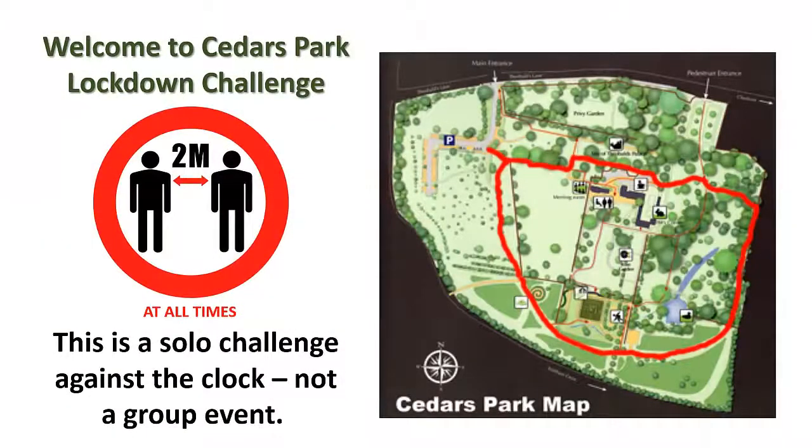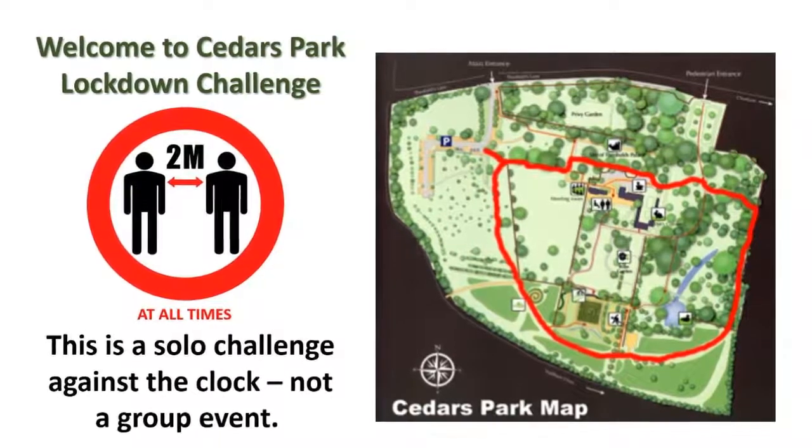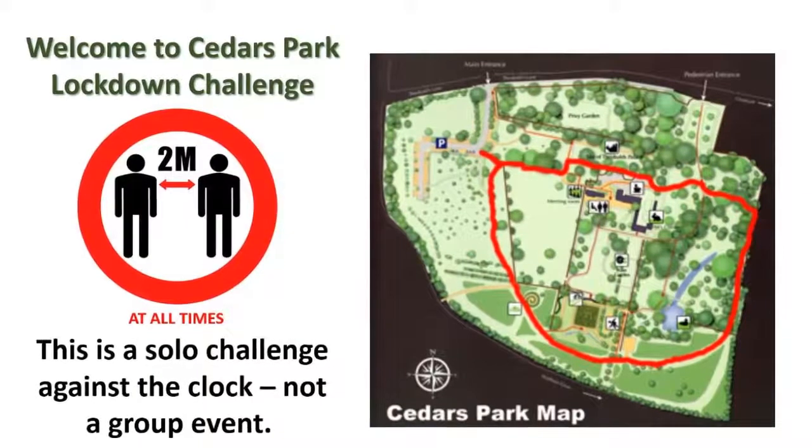If you would like to come out of a coming lockdown fitter and healthier than when you went in, here's something that may be of interest to you. The outer path in Cedars Park is a circuit of just over half a mile, or about one kilometre.